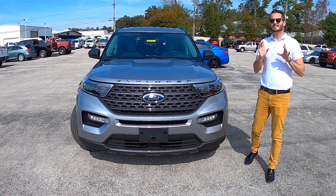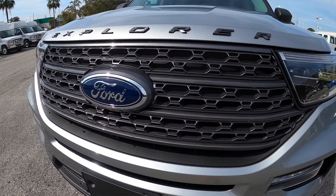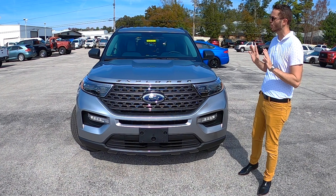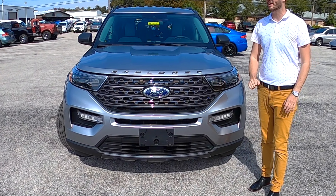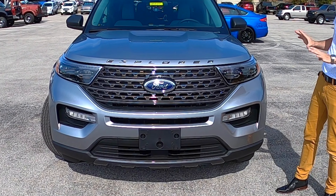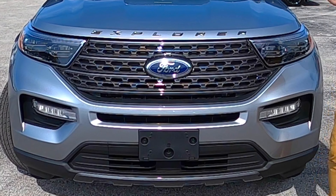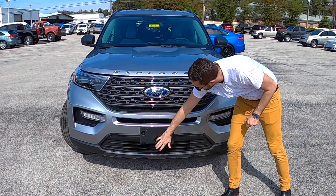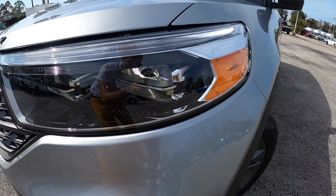LED signature lights and fog lamps are set on all of the Explorer trims. This has the new sports appearance package, which is around $1,595. What does it add to the front? You're going to get the Explorer lettering in carbonized gray, and it looks nice against this iconic gray. Those vertical lines that typically would be chrome in the mesh grille are carbonized as well. The lower skid plate is carbonized too, to match it all off. Explorer lettering also in the headlamp assembly.